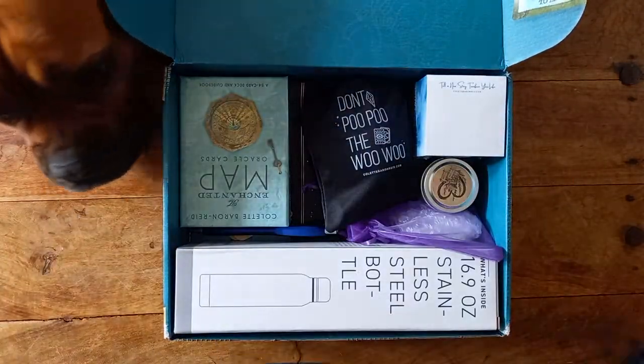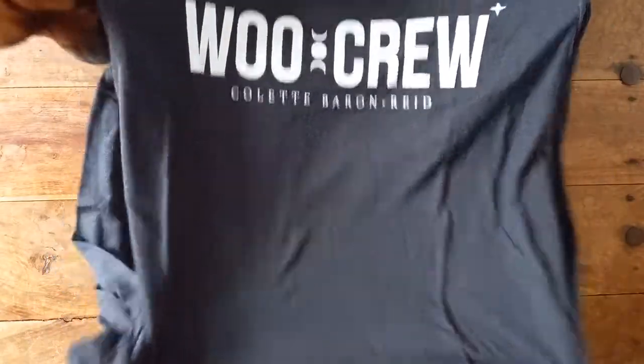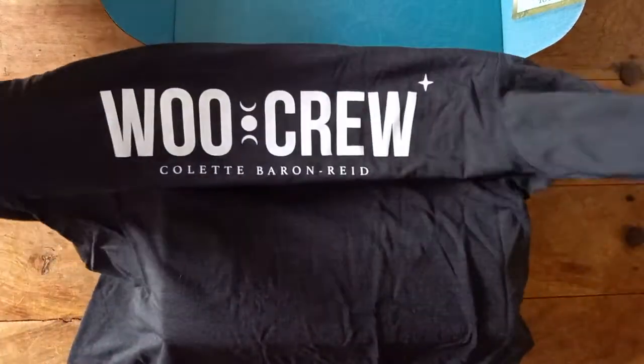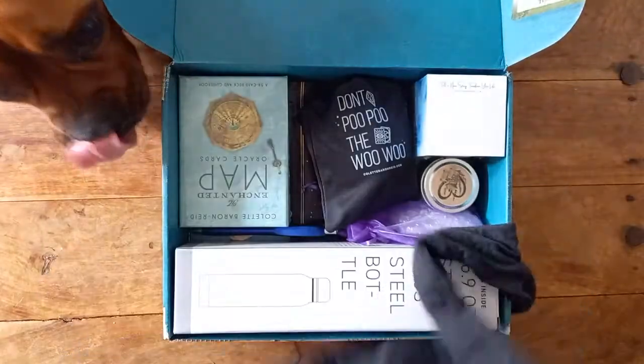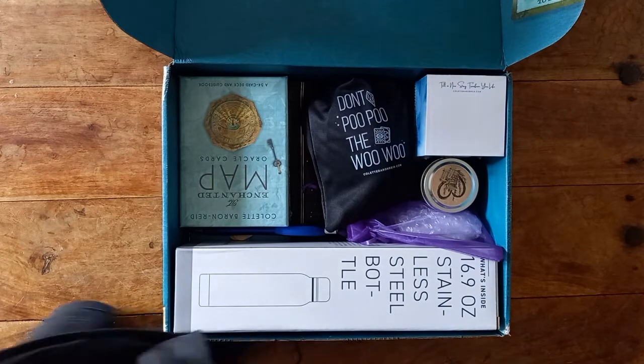This one comes with a t-shirt — a long-sleeved t-shirt. I didn't know what size to get so I went with medium. Looks like it's got plenty on it for me, plenty big enough. You can't see me holding it up against myself but it's perfect, so that's fab.